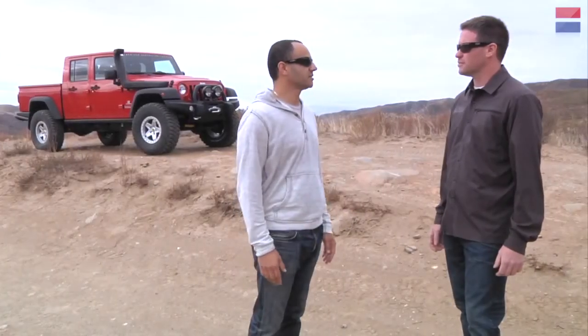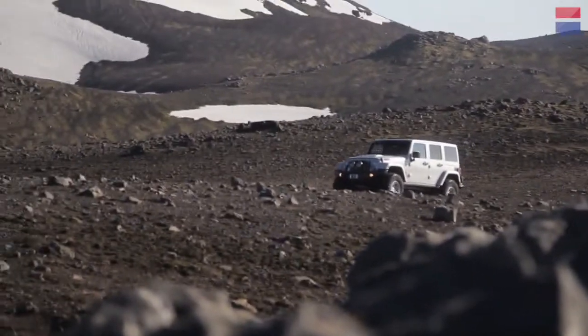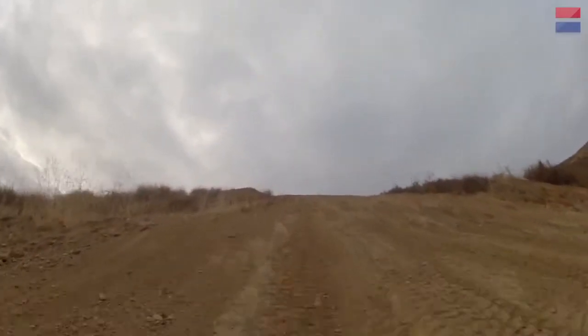Dave Harriton explains how the Brute epitomizes the Overland vehicle concept. Quite simply, all an Overland vehicle means is it's a vehicle that you're dependent on — it's the vehicle you walk out safely in. You're not going to call somebody for help; the weather conditions are too extreme. That's what this whole concept of Overlanding is, and it's becoming quite popular.